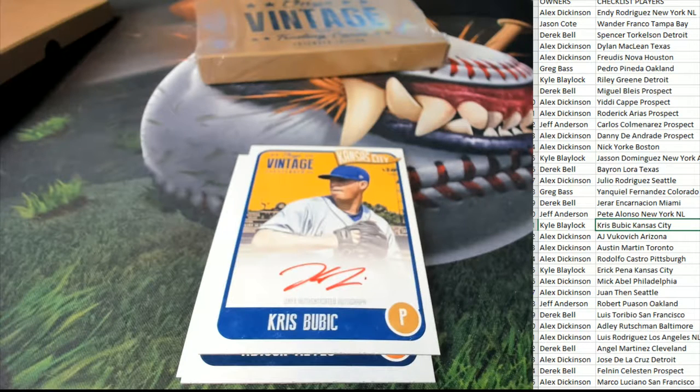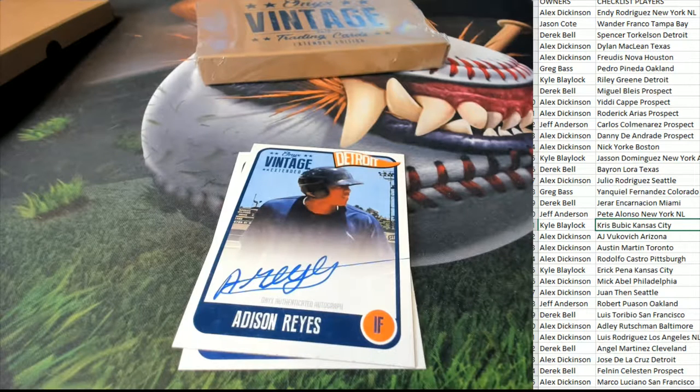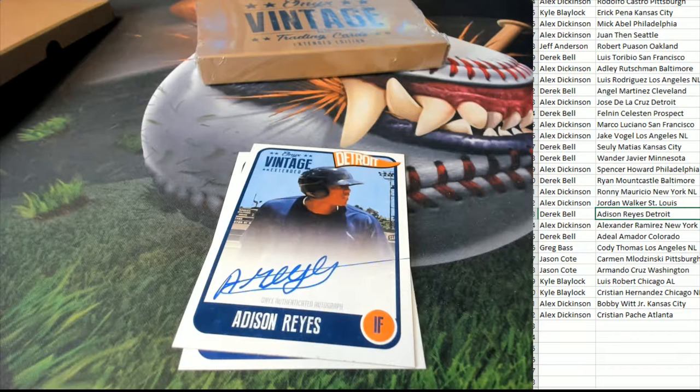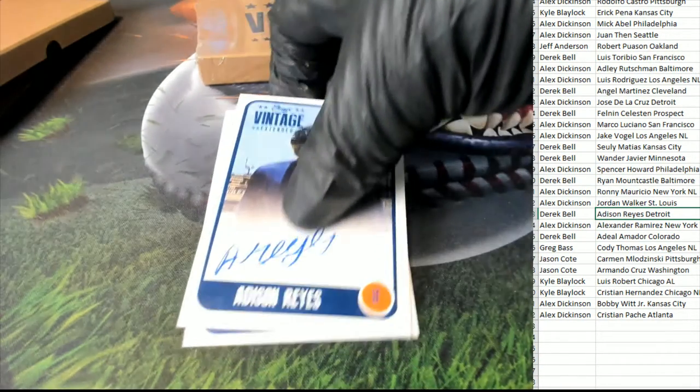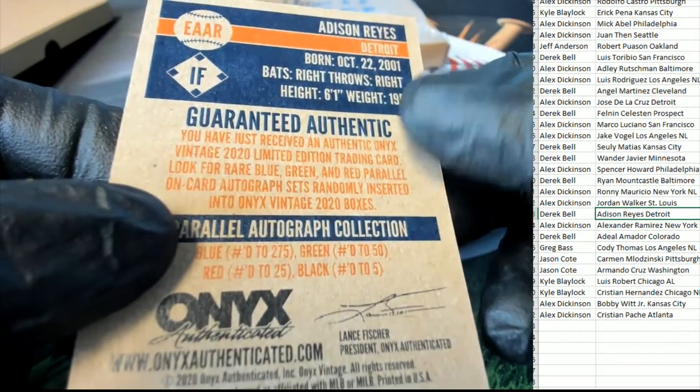Kyle is pulling this one down. Congratulations, Kyle — nice autograph, red ink number 225 type hit, Kansas City Royals. Now we have the Addison Reyes. Derek has hit this one. Congratulations, Derek — that is a Tigers blue ink, which is numbered to 275.